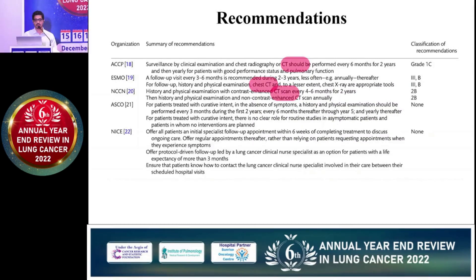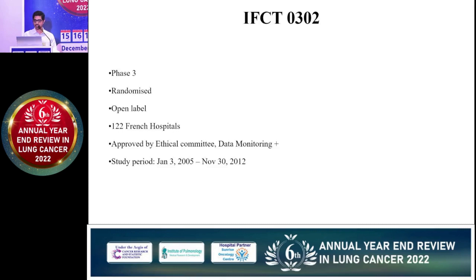Regarding recommendations, most of the important guidelines focus or stress on CT scan. However, these recommendations are mainly dependent upon expert opinion and single-center or retrospective analyses. This RCT is one of the important randomized controlled trials that looked into these aspects.